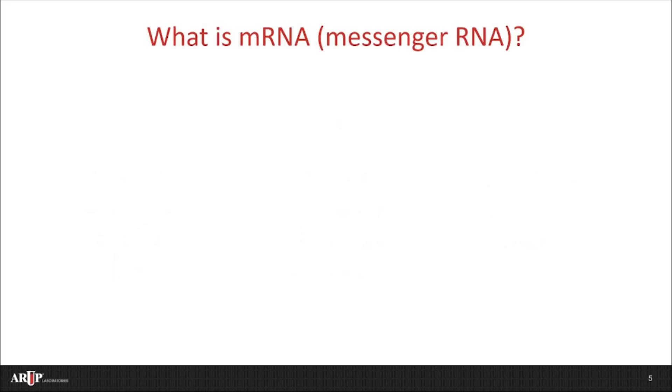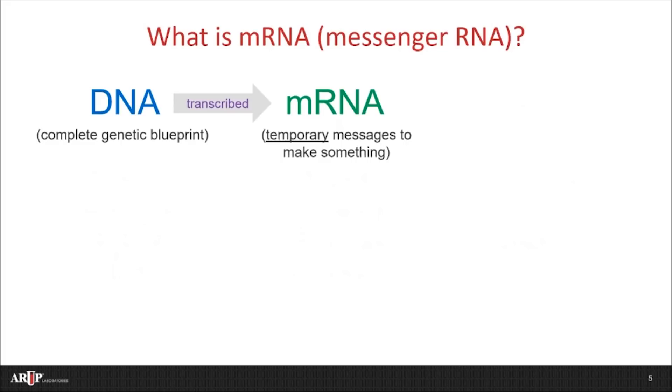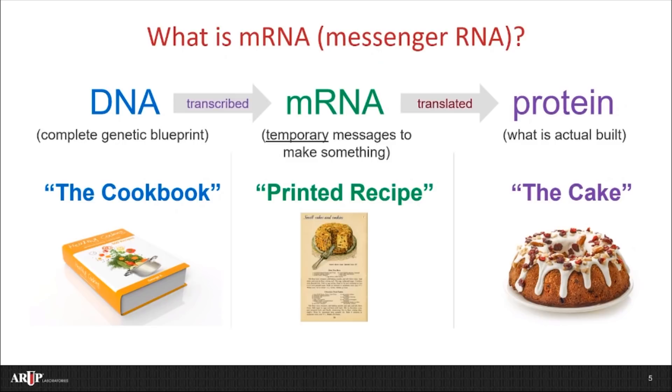Let's start by talking about mRNA, or messenger RNA. DNA is the complete genetic blueprint in our bodies — it's found in all of our cells. DNA is then transcribed into messenger RNA, abbreviated mRNA. mRNA is the temporary message to make something, more specifically protein. In your cells, mRNA is then translated into protein, and protein is what is actually produced. Proteins are the building blocks that help us build cells and tissues, and enzymes that help our cells function normally. To summarize, you can think of DNA as being the cookbook, mRNA as being the recipe you print out right before you go to the kitchen, and protein as the cake that is actually made.